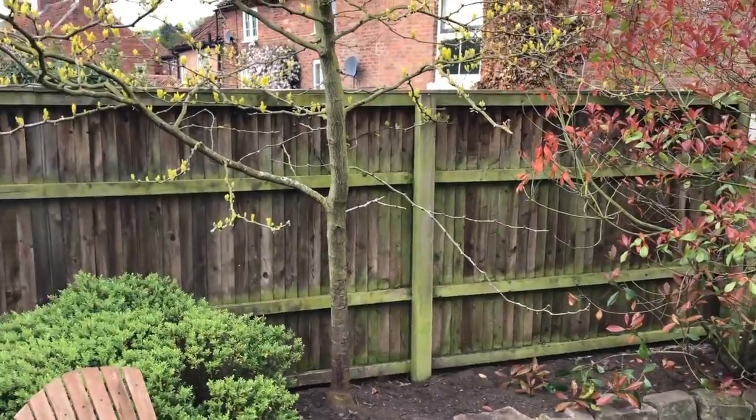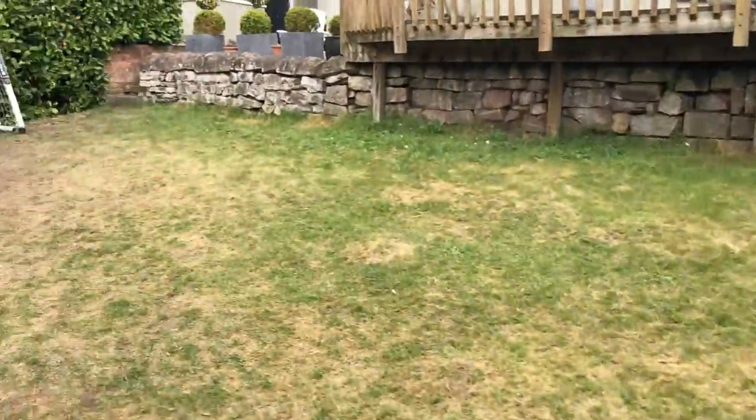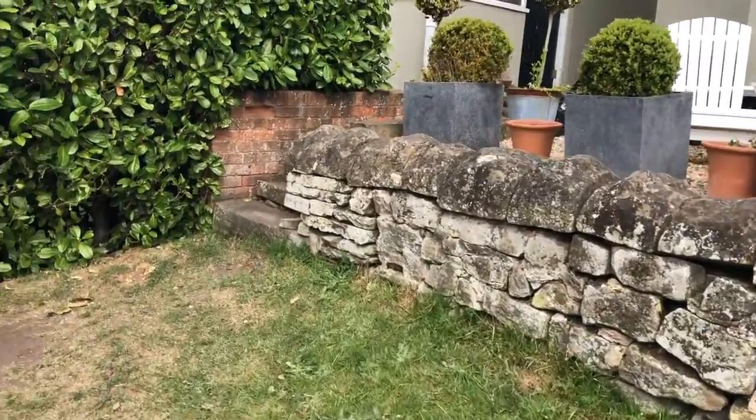That's the main road there on that side. The kids do use it for football, but they're old now and they're off at university, so we want to make this more of an adult garden definitely.